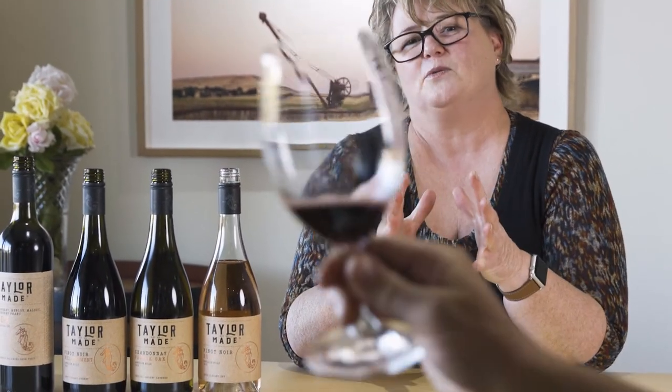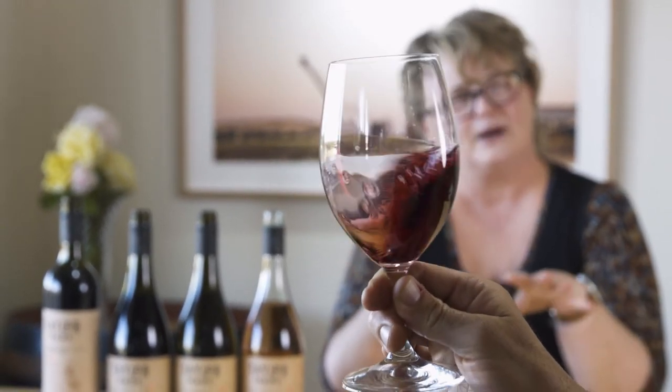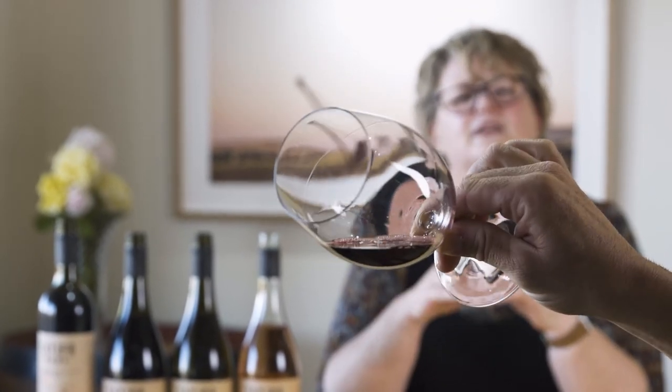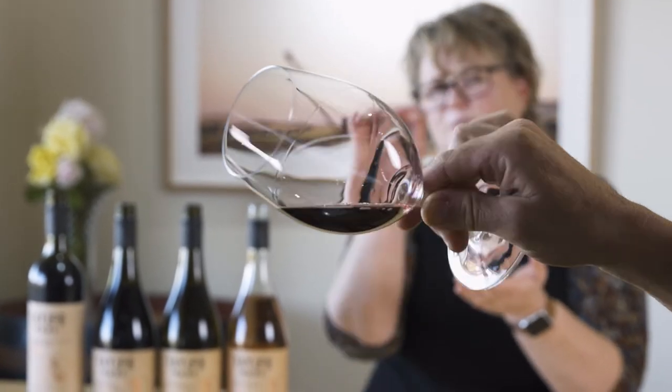Sometimes at the cellar door people say to me, 'Aren't blends wines that you make when you just want to get rid of stuff?' Absolutely not is my answer. Blending is winemaking craft at its best. Blending a wine is like painting a picture — all the different parcels of variety, that Cabernet, that Merlot, that Malbec, that Cab Franc, think of those like the colours on your palette. The winemaker is using those different parcels to paint a beautiful picture, bringing them all together to create something really beautiful. Blending is the art of winemaking for sure.